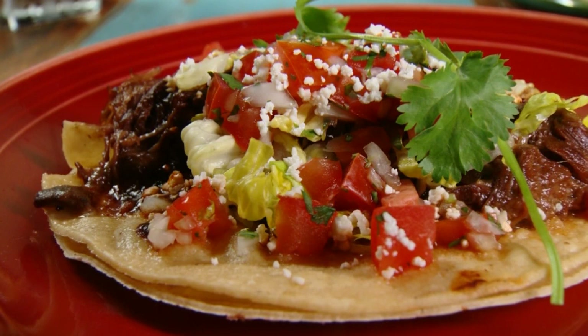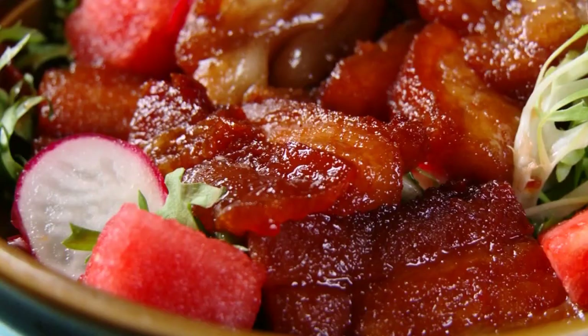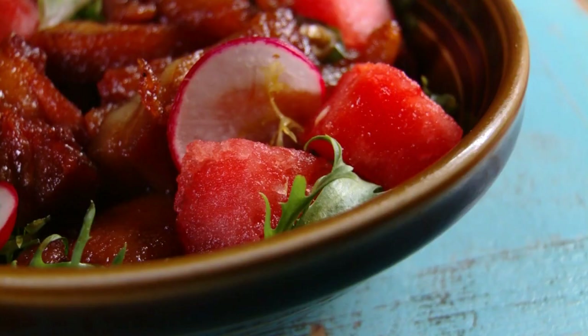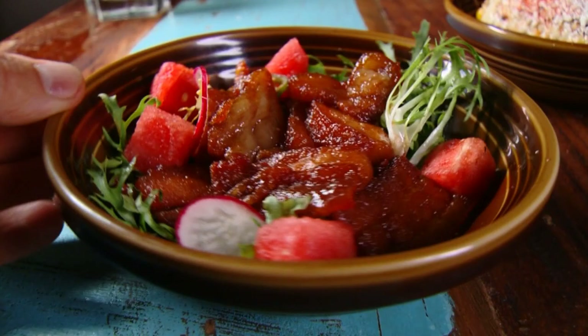The double stack gets a ladle full of their special black mole. It's crunchy, it's sweet, it's peppery, savory — it's like heaven. For something even more heavenly, start your meal with the pork belly and watermelon salad. It's sweet, salty, rich, and ridiculously tasty, served with serrano chilies and a tamarind glaze.